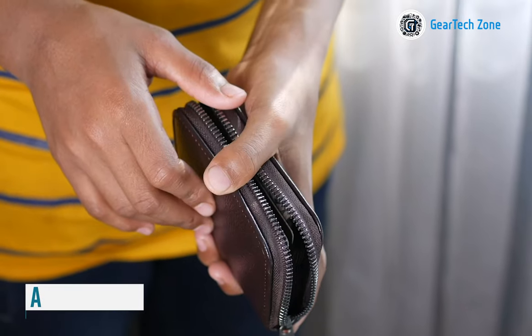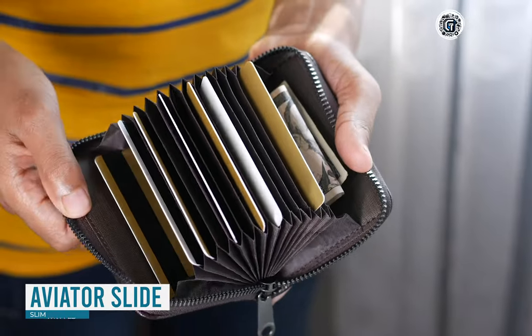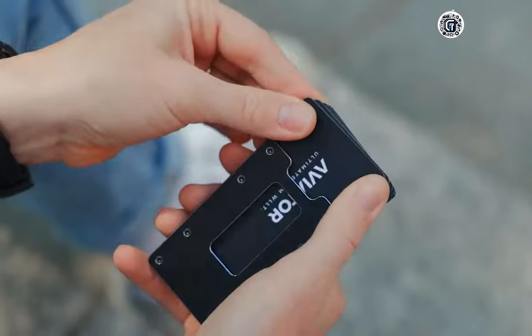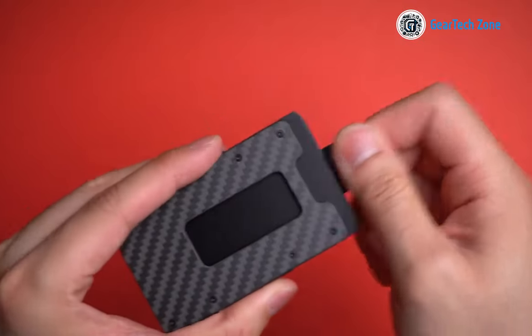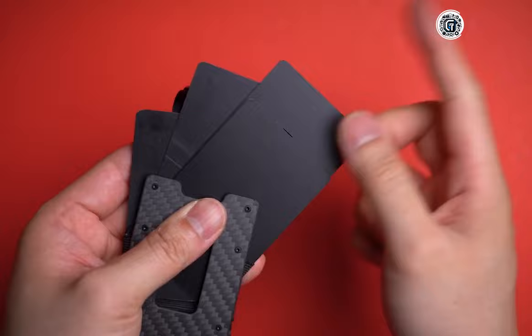Are you in search of a wallet that exudes elegance and sophistication while remaining highly functional? Look no further than the Aviator Obsidian Black wallet. This wallet not only catches the eye with its sleek design, but also boasts remarkable practicality — crafted to endure, its compact and user-friendly nature allows for quick access to your essentials.